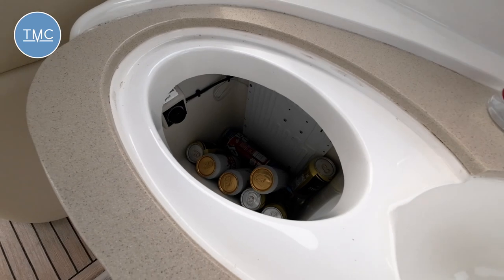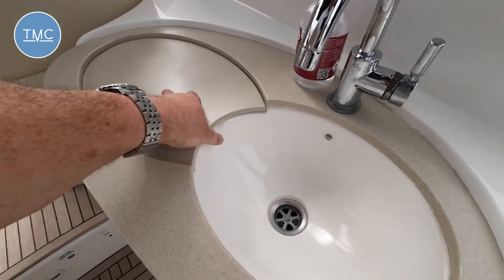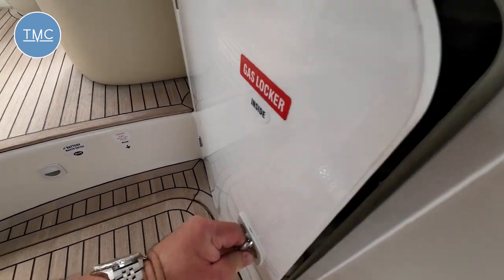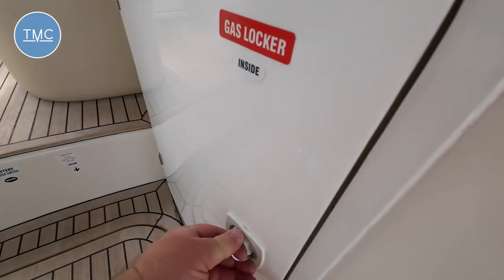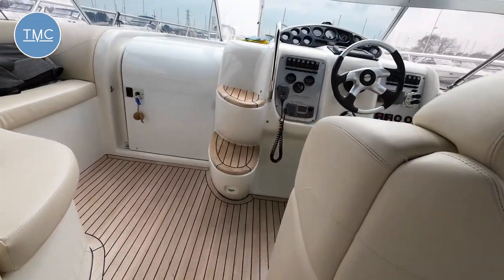That cool box is great because you don't want to be going down below to get a cold can. And then you've got your locker down here which I think stows your gas bottle and a couple of other bits and pieces. Okay, so half-step up here to your helm position.